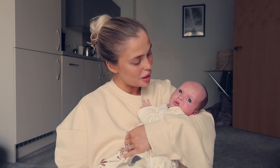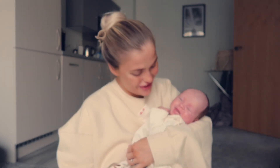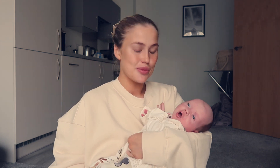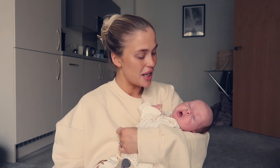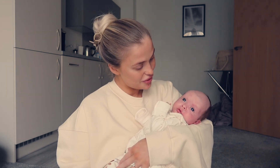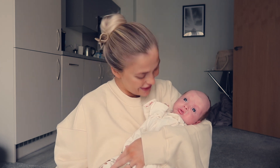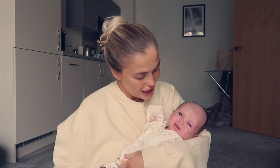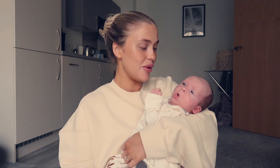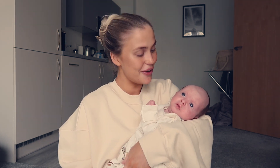Good morning sweet pea, sleep well? Oh he's doing that little smile - I know it's just wind but I'll take it for a smile. You ready for your first ever photo shoot? He's been so good coming away. He doesn't know we're away from home but he's been a little angel. Right, I'm going to get this little one fed and changed and settled and I will see you guys at the photo shoot.